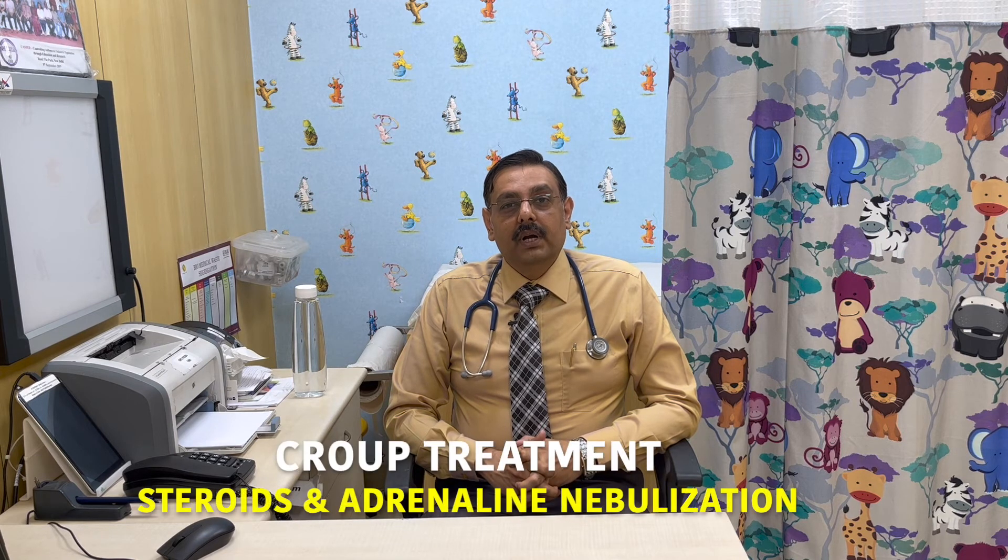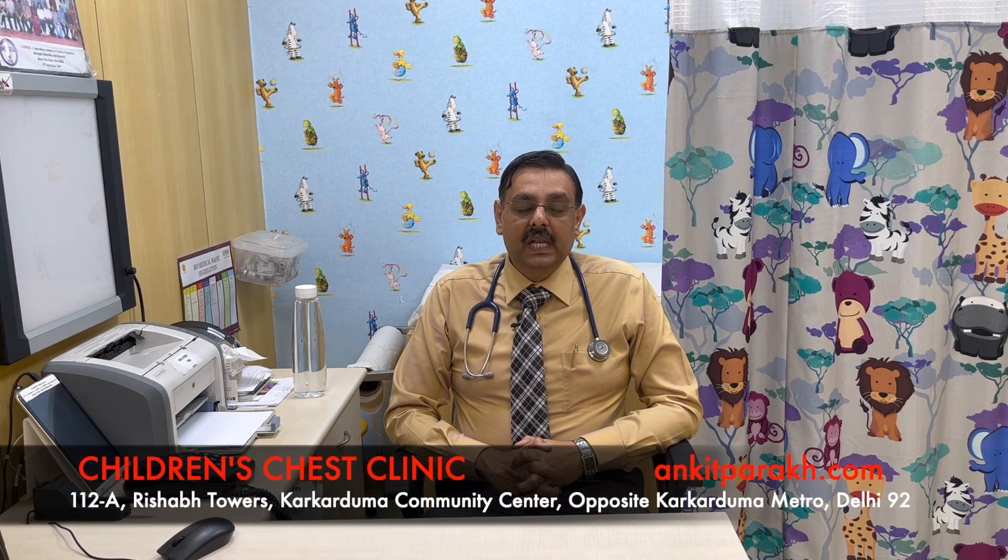Children with croup require two medicines to improve. Steroids are the mainstay of treatment and can be given as nebulization, oral tablet or syrup, or injection. The most commonly used steroids are hydrocortisone or dexamethasone. Children with croup also improve with epinephrine or adrenalin, usually given in the form of a nebulizer.